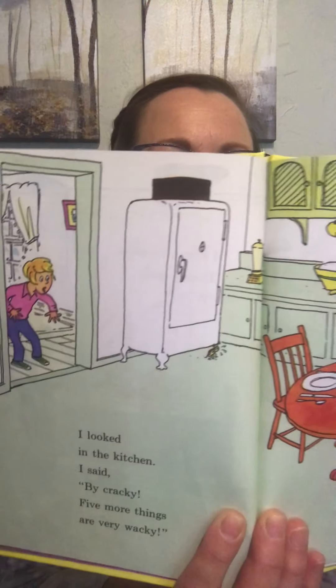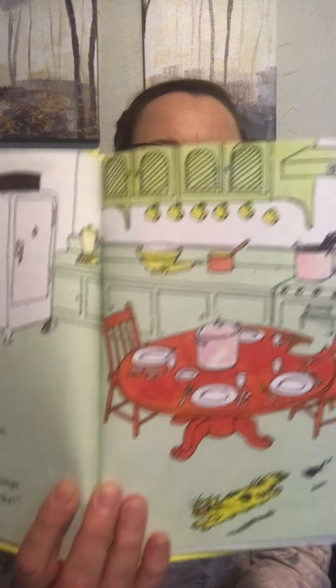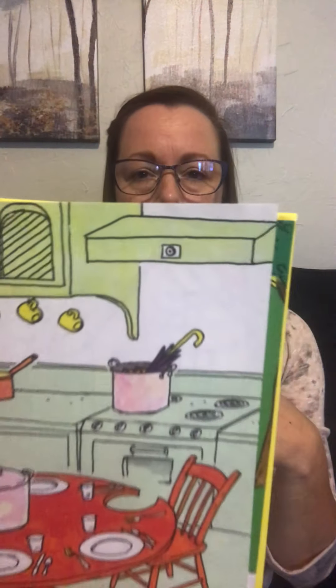I looked in the kitchen and I said wow, five more things are very wacky. There's an ant holding up the refrigerator. There's a mouse chasing a cat. There's an umbrella and a pot on the stove. And there's a cup just hanging on the wall with nothing else — that's weird.